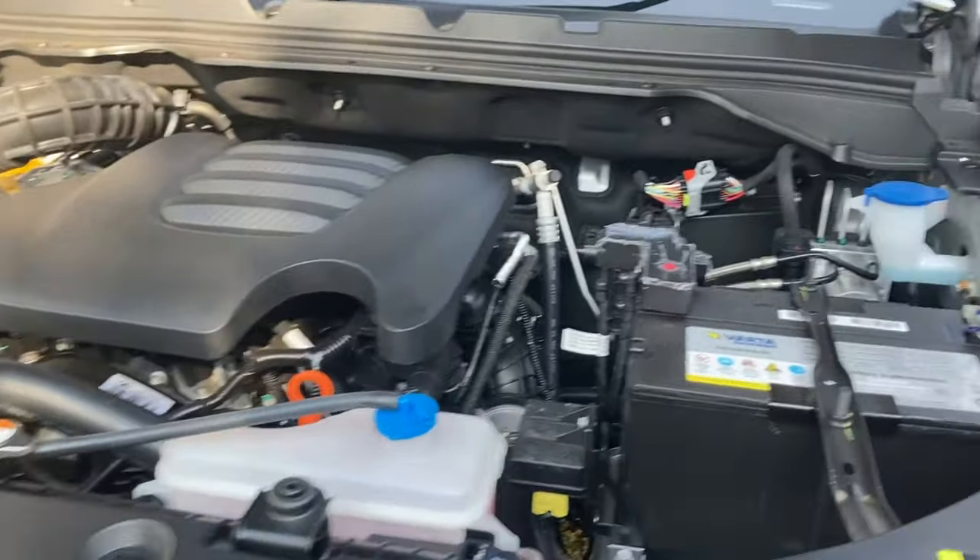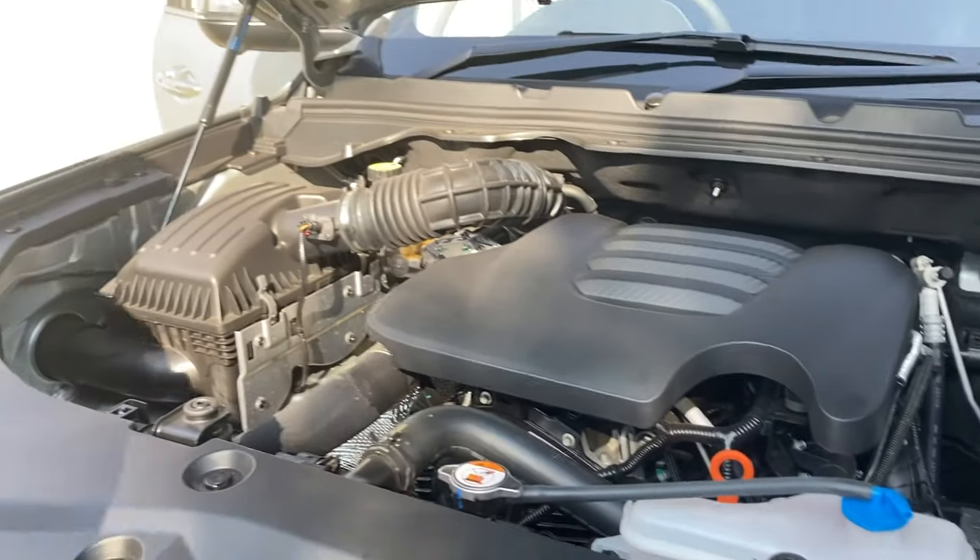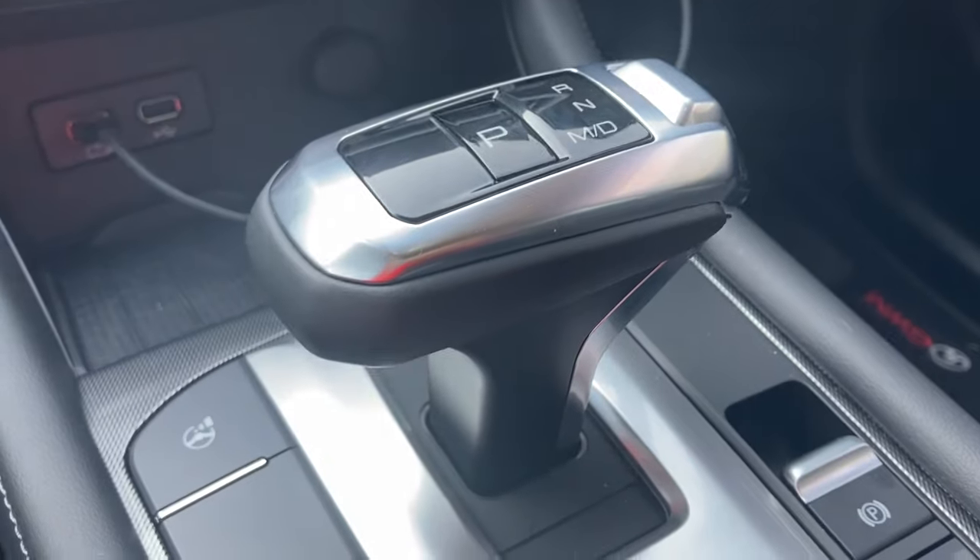Underneath the bonnet is a two-litre turbo diesel engine mated to an eight-speed automatic gearbox from ZF.